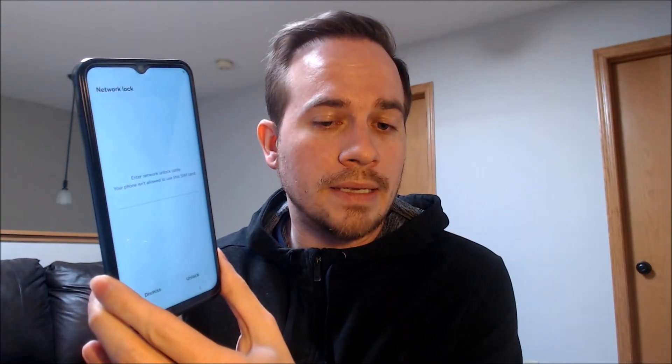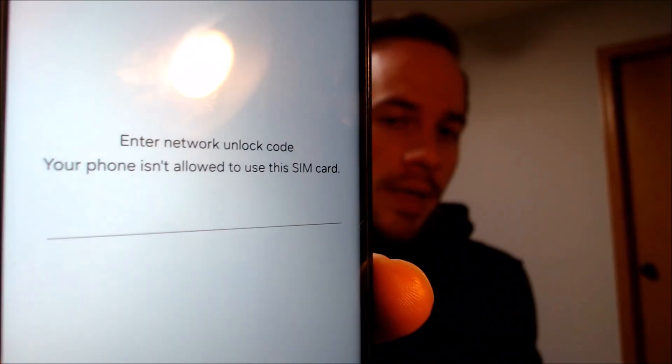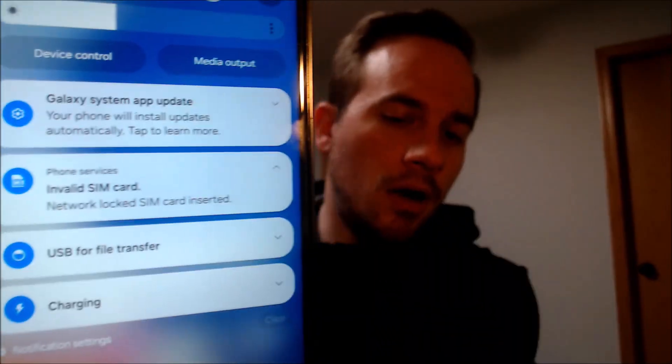Here with us today we have a Samsung Galaxy A14 5G that is originally from AT&T here in the US, and this is a device that has not yet been SIM or network unlocked from AT&T because we have a different carrier's SIM card inserted here, and we can see that it is asking for the network unlock code. If we dismiss that away, we also have this notification up in the status bar that says invalid SIM card inserted.